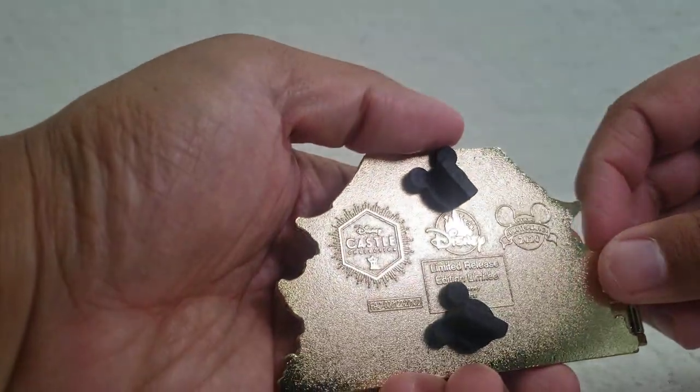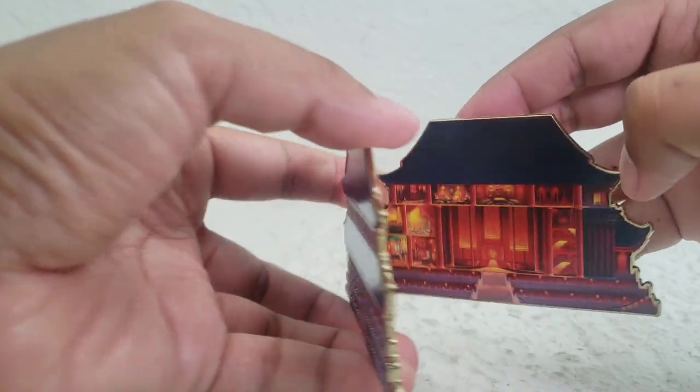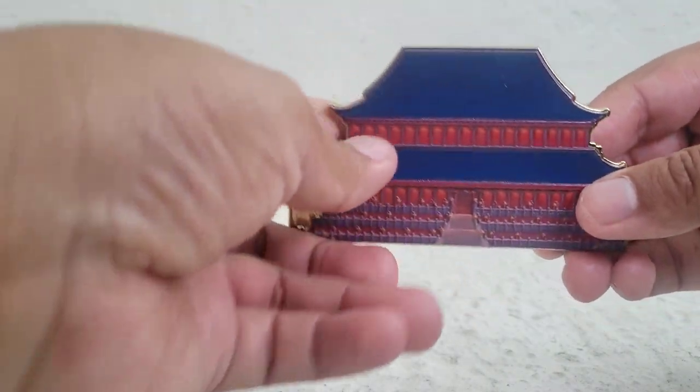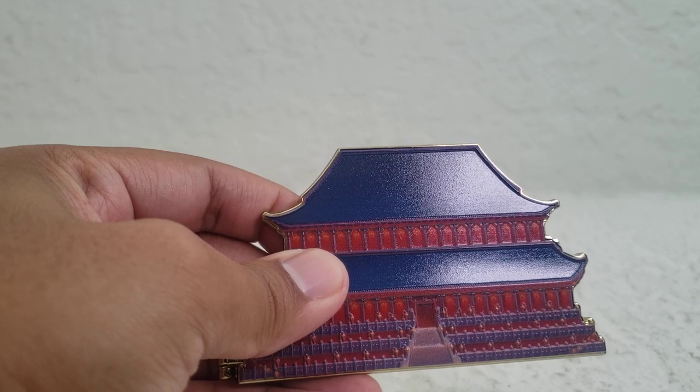And here's the back once more. I'm going to open it one last time for you guys — I think it's beautiful. That is great. Well, what do you guys think of this pin? How do you rank it next to the Frozen castle pin? How do you rank it next to the Cinderella castle pin?